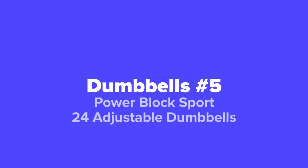All right fitness fans, the first adjustable dumbbells we're going to show you today, coming in at our number five spot, we've got the Power Block Sport 24 adjustable dumbbells.